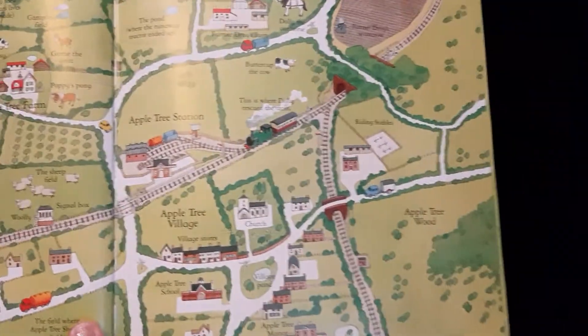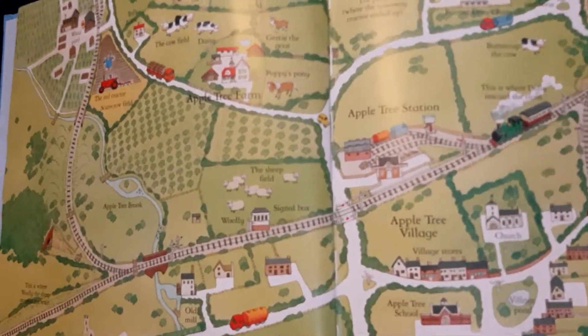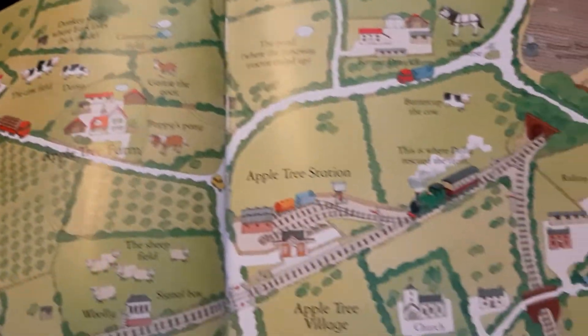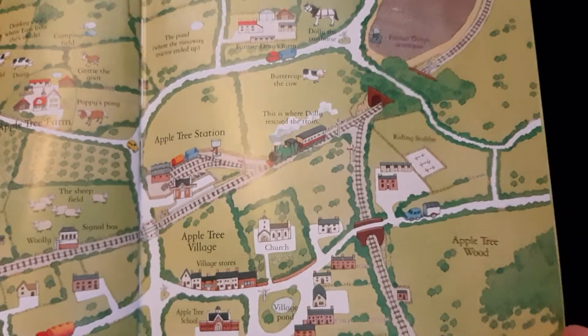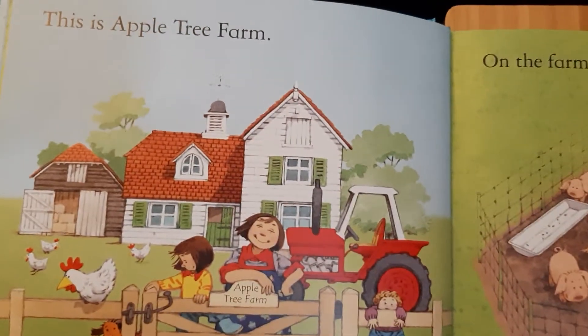This appears to be a map of Apple Tree Station. And we've got Apple Tree Farm. This is a lovely place — it looks like where the farm is settled in. And this here is Apple Tree Farm.